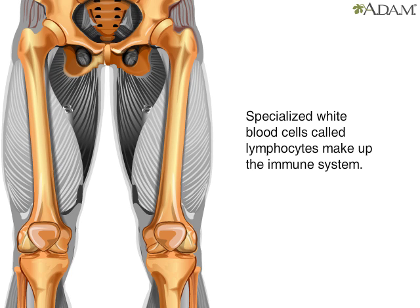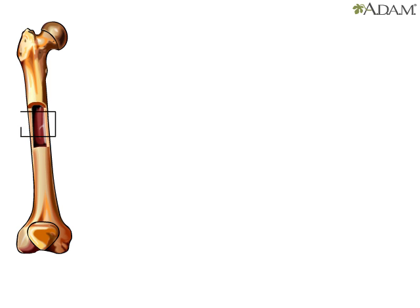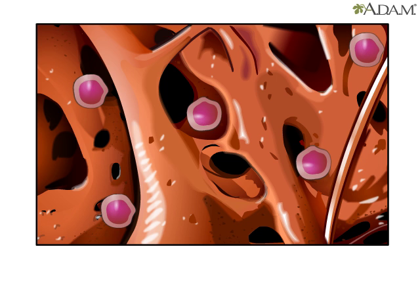Special white blood cells called lymphocytes play a key role in the immune system's response to foreign invaders. There are two main groups, both of which form in bone marrow.